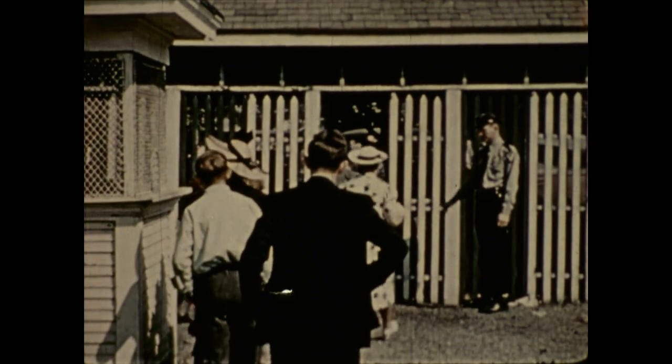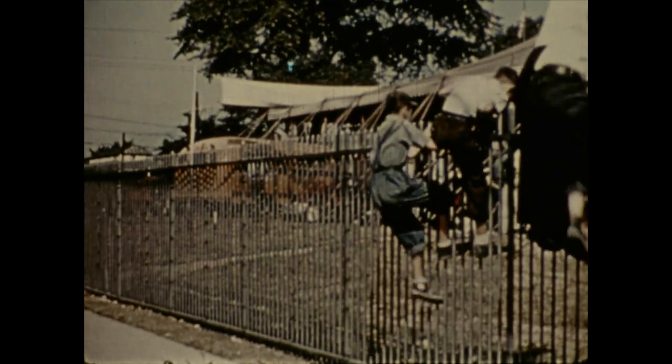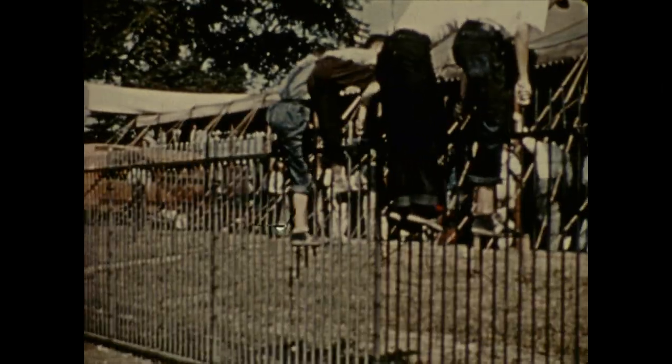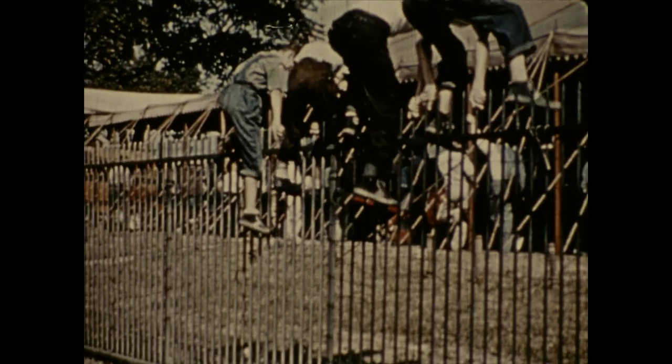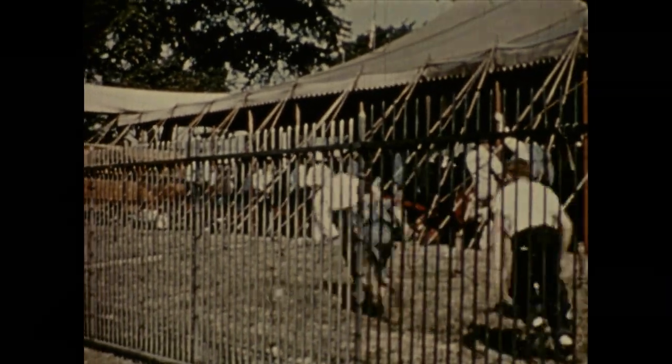By car, by foot, and by golly, look here. A torn pair of britches may be the result of this entrance extraordinary, but there are lots of things going on inside. As the saying goes, the grass is always greener on the other side of the fence.